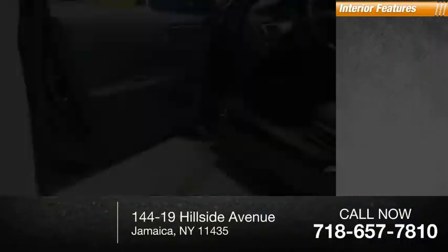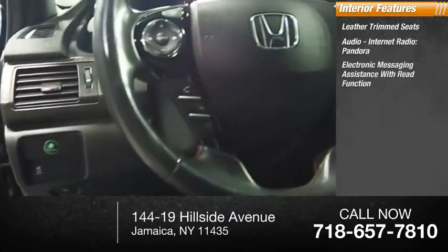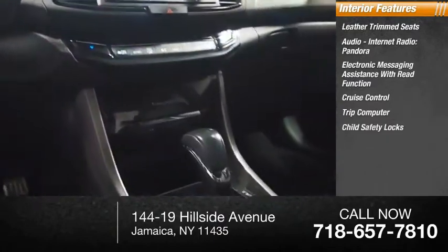Inside you'll find leather trim seats, audio, internet radio, Pandora, electronic messaging assistance with read function, cruise control, trip computer, and child safety locks.